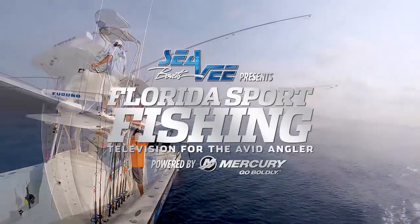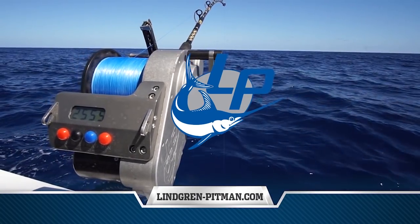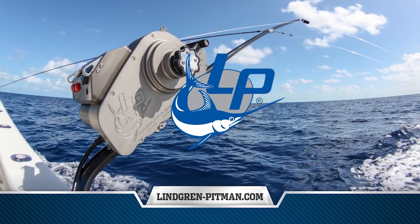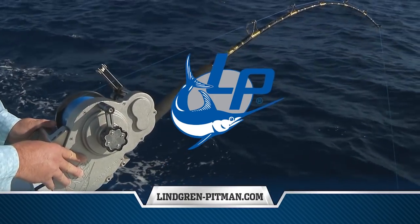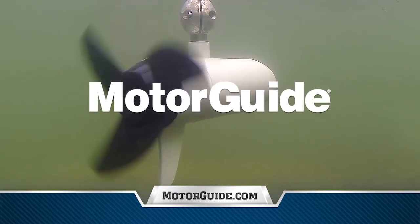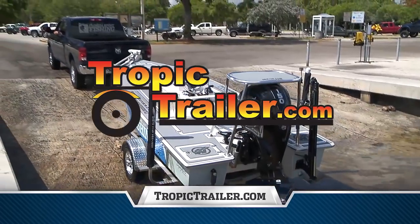Florida Sport Fishing TV proudly utilizes and endorses Lingren Pitman — purpose-built, high-capacity 12 and 24-volt electric deep drop, dredge, and daytime swordfish reels. Number one in design, ease of use, reliability, and power. Motor Guide: precise maneuverability equals better fishing. Tropic Trailer: Florida's largest dealer has the right trailer at the right price.